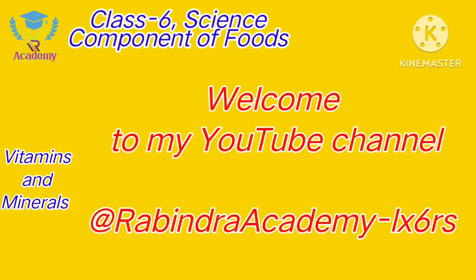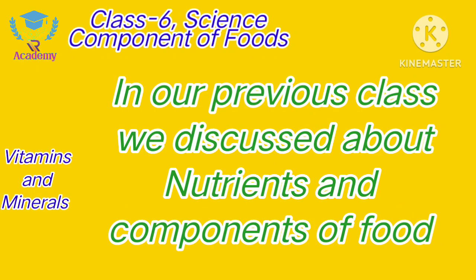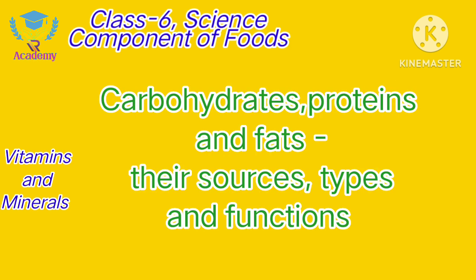Hello viewers, I am Rabindra Devanath and welcome to my YouTube channel Rabindra Academy. In our previous class we discussed about Nutrients and Component of Food. There we discussed about Carbohydrates, Protein, Fat and their Sources, Types and Functions.